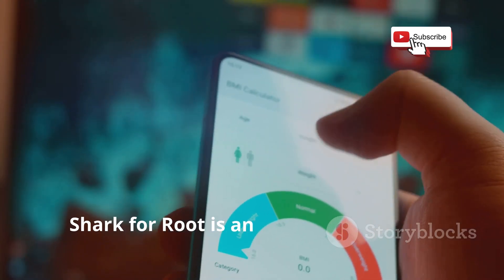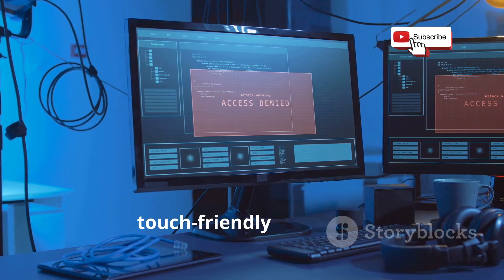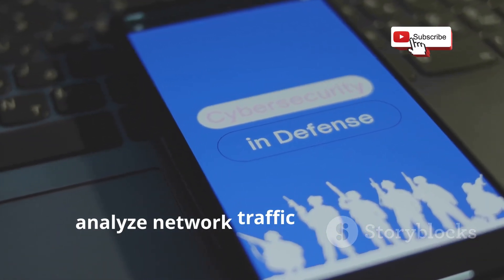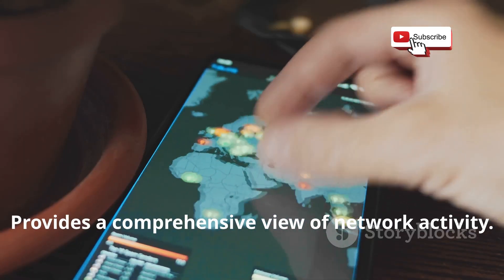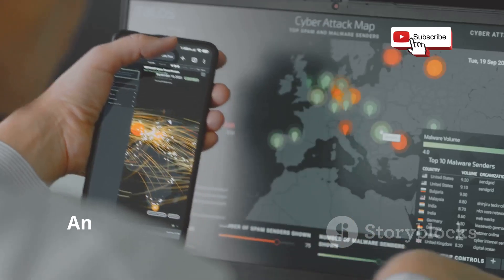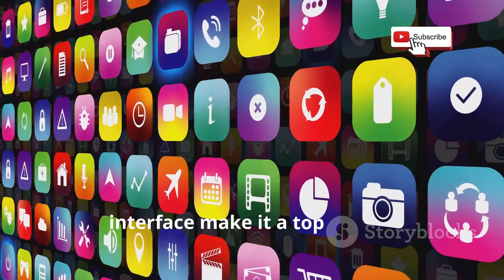Shark for Root is an advanced network analysis tool offering deep insights into your network traffic. It's a mobile version of Wireshark with a touch-friendly interface, but requires root access to capture and analyze network traffic at a low level. Ideal for security professionals and network administrators, it provides a comprehensive view of network activity — filter, analyze, and export data for further analysis. Its advanced features and user-friendly interface make it a top choice and an invaluable tool for network security and troubleshooting.